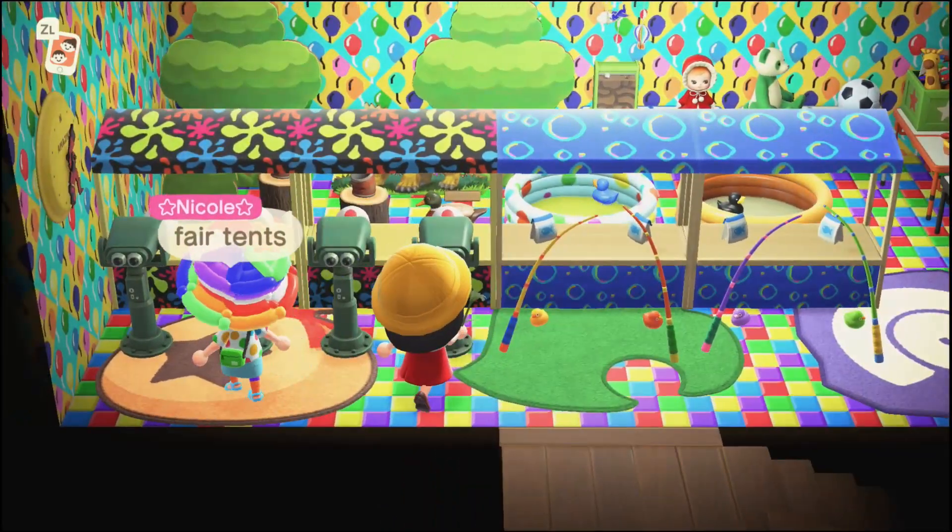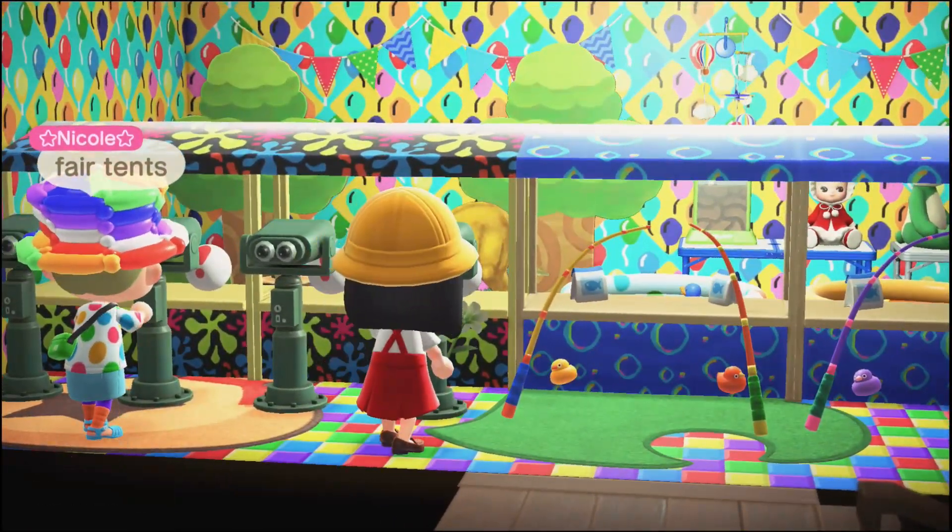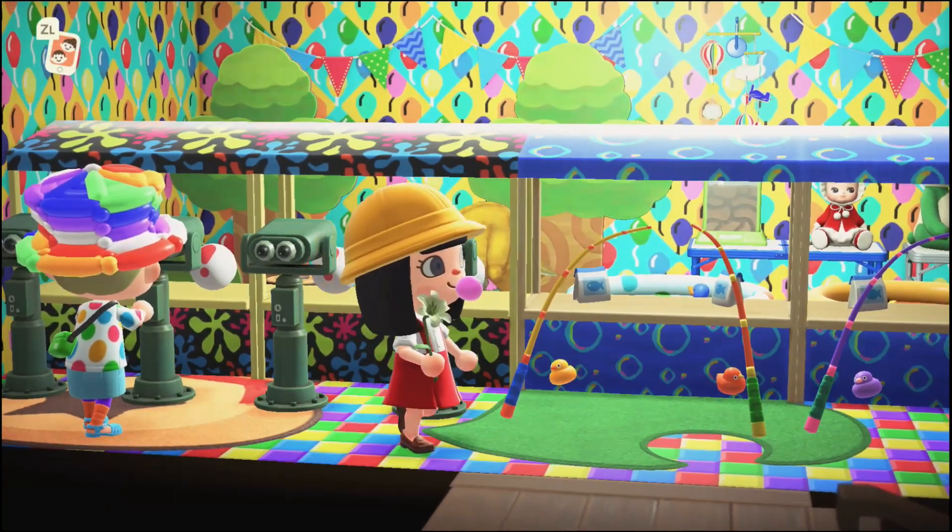This is like more of the traditional carnival fair tents that you might play at — I think this is really cool.